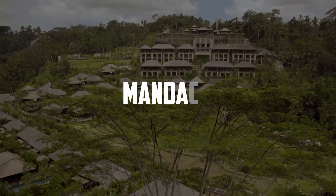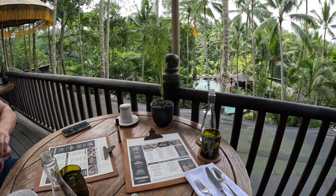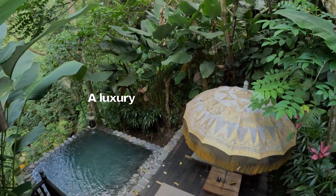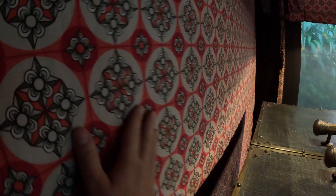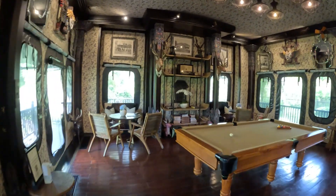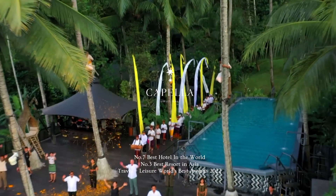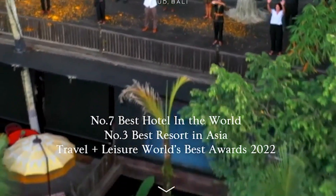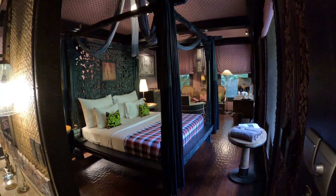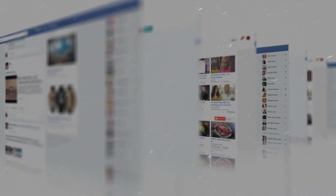We just left the Ritz Carlton Mandapa, so this is going to be a really big change because we're literally going to be staying in — you guessed it — a luxury tent on vacation. We really didn't know what to expect. Is the tent going to have AC? Are there going to be a lot of bugs? Is there going to be a minibar? According to critics, this is rated one of the top 10 hotels in the world, and we're going to give you our honest, unbiased review.